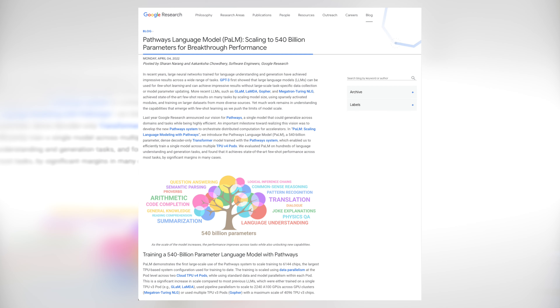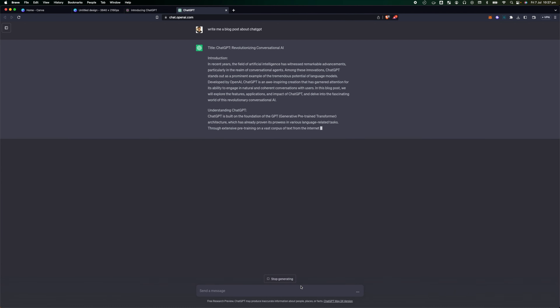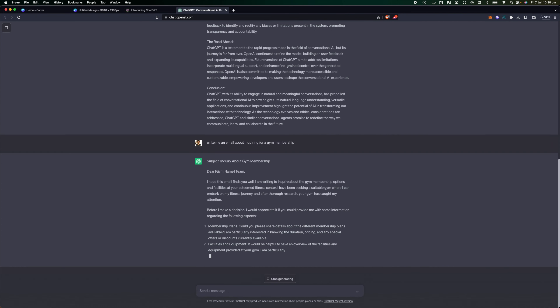Other popular LLM models include Lambda, Palm, Gopher, and Llama. These LLMs are great at text generation. Not only will they answer your questions confidently, but they'll help you with your blog posts as well as emails to help you be more productive. Anything related to words, they'll be your best friend.